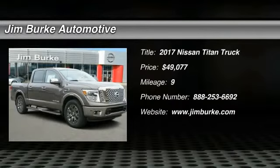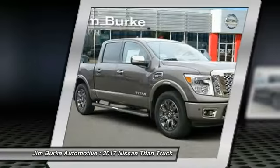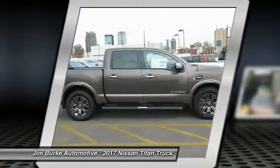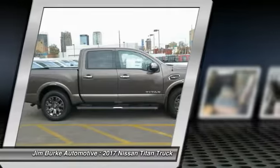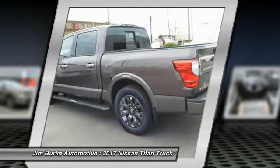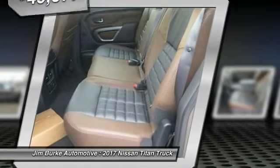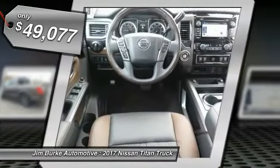2017 Titan. The Titan houses the Endurance V8 engine, the largest standard truck engine in its class. The massive interior cab boasts a fold-up rear bench seat and a flat loading floor. When it comes to power and comfort, the Titan can't be beat and is priced below $50,000.